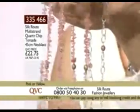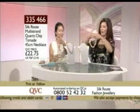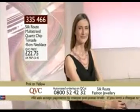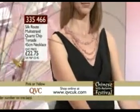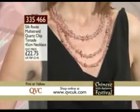This all comes undone and gives you the three chip necklaces and the chain necklace — that's what you're getting for £22.75. I'm going to put the yellow one on to show you how it looks as a torsade, and then we'll look at Miriam's layered version. You can do so many different looks — wear two together, three together, or just one single necklace. It's a really clever idea.